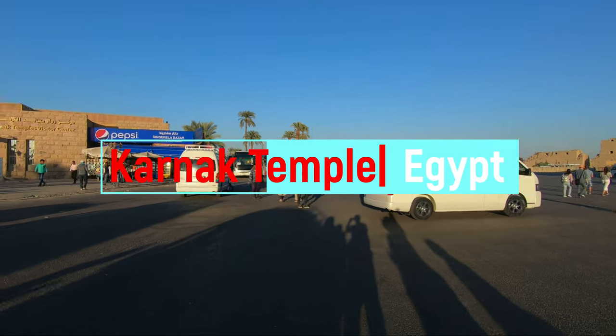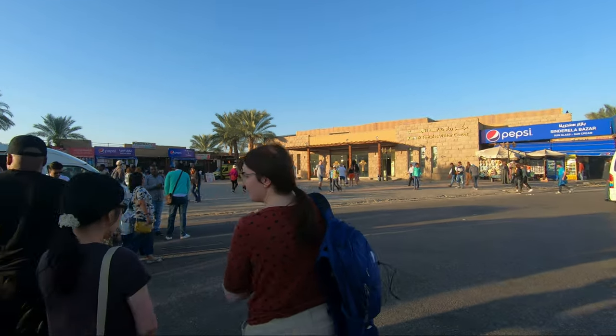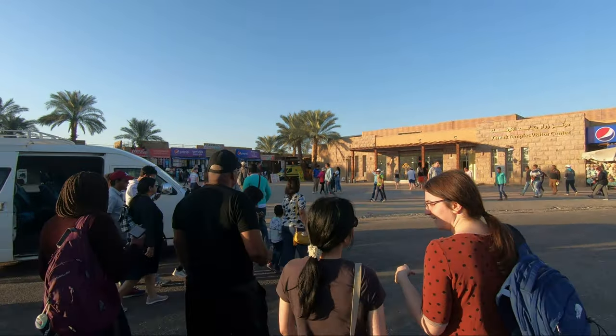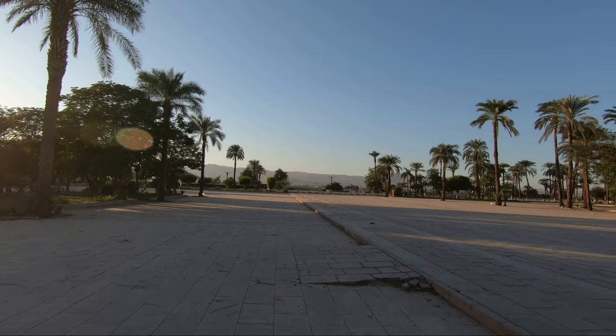Hello everyone, this is Ahmed Dhan of AhmedDhan.com. You are watching our magic travel videos and today I am taking you to the majestic Karnak temple, the largest religious building ever constructed on earth.